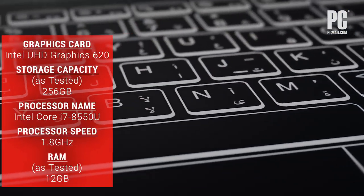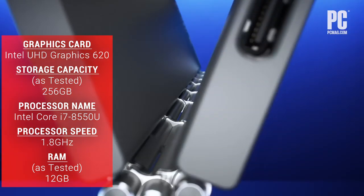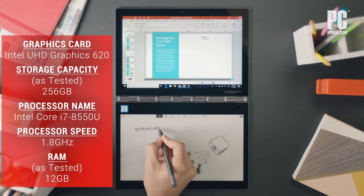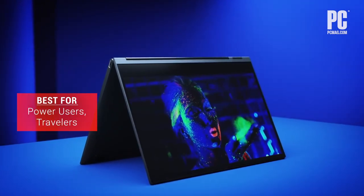The battery life is excellent. It does ship with some bloatware, but with its revamped hinge and integrated stylus, the Yoga C930 is even better than its winning predecessor.